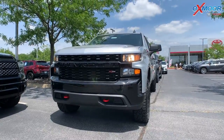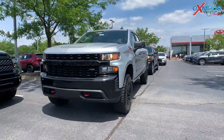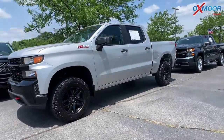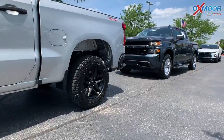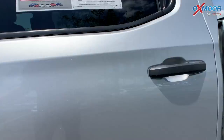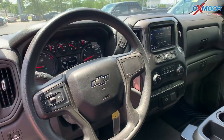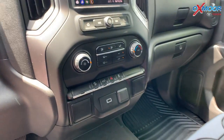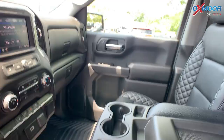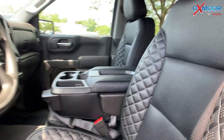This is a 2020 Chevy Silverado 1500. That exterior color is called Silver Ice Metallic. The vehicle does have 18-inch alloy wheels and it is all-wheel drive. You're going to have keyless entry, there's a tow package, backup camera, Apple CarPlay, Android Auto, and Bluetooth. There's a clean Carfax and one previous owner.